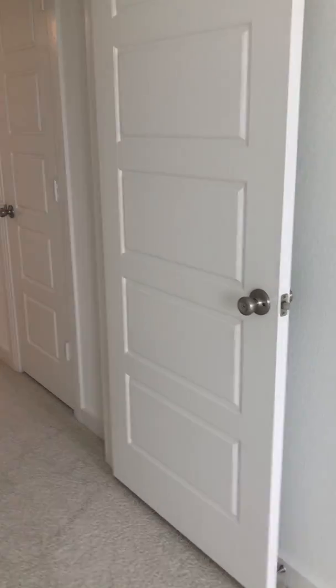So up here you have two bedrooms, a bathroom, a game room, and sort of a media room — just kind of another loft space. But it's a beautiful house with a nice layout.